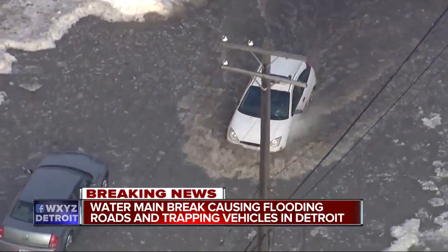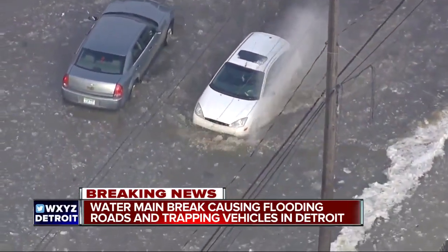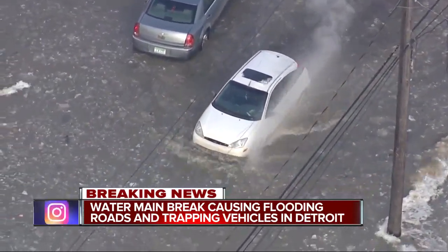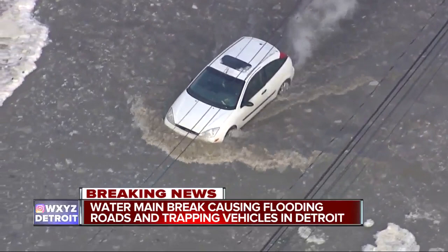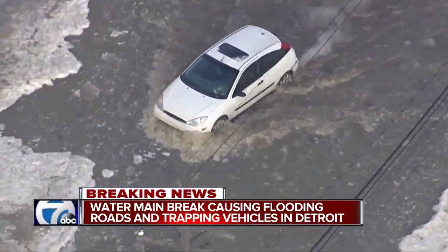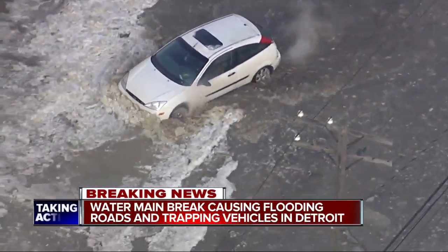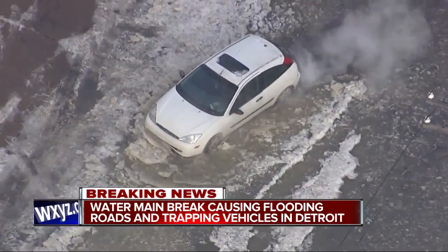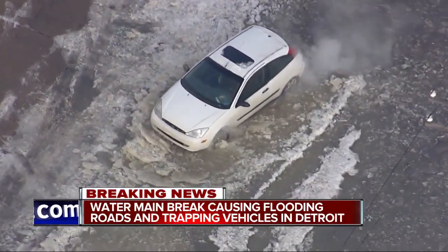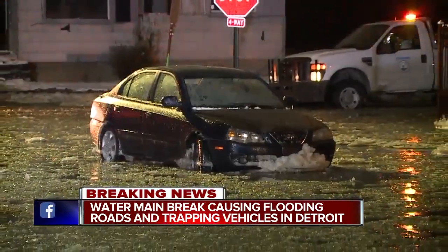Just on this intersection right here, in the past 20 minutes, we've seen several cars try to make it through. You can see one stuck right in the middle of the intersection. The water levels are so high and it's freezing, and these cars aren't going to be going anywhere until this warms up. It is an absolute mess out here in several Detroit neighborhoods right now.